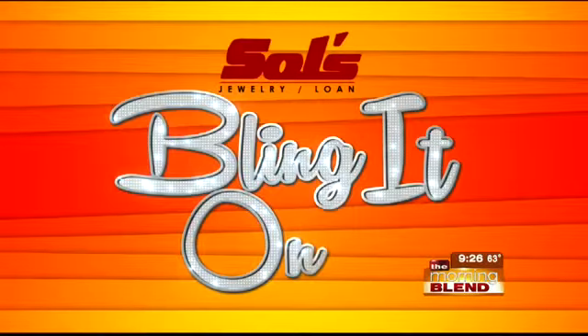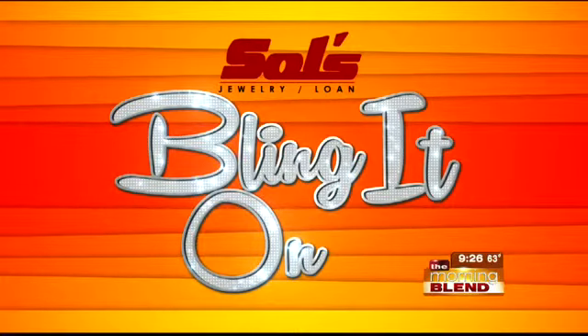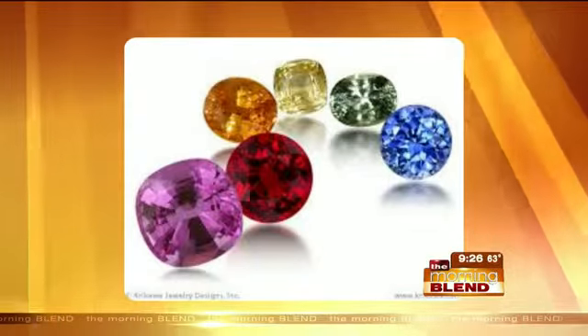Sapphire — for the most part, it's a deep, rich, blue color. But look at this picture. All of the stones you're about to see are sapphires. Can you believe that?